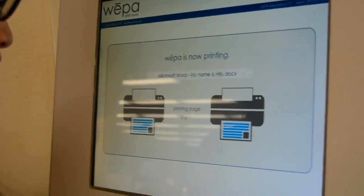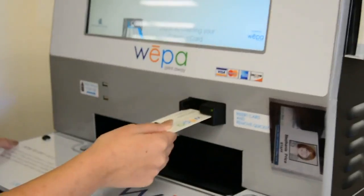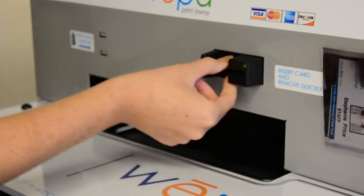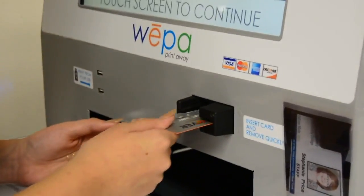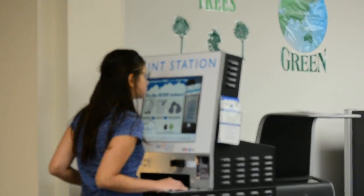How much does it cost? Nine cents a page for black and white, 35 cents a page for color. You can pay with a prepaid WEPA card, or with your student ID from a WEPA account, or pay with a credit or debit card at the kiosk.